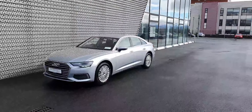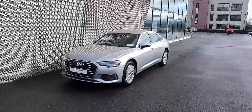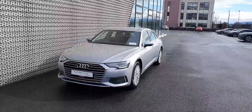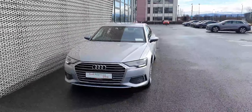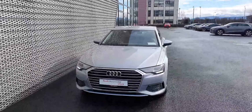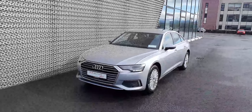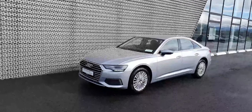Hello and welcome to Audi North Dublin approved used online. Today we'll take a closer look at this 221 deregistration demo we have available. It's a beautiful Flora Silver SE model. This car is powered by a 2-litre diesel with 204 brake horsepower, helped by the S-tronic automatic transmission, and it really is a very smooth, lovely drive.